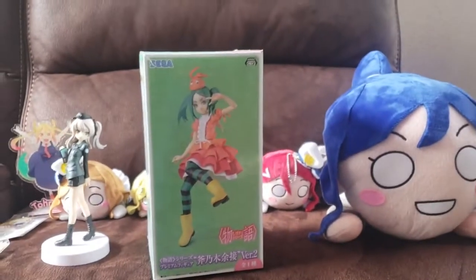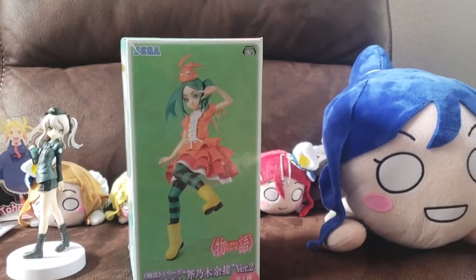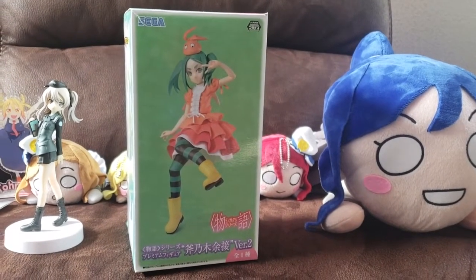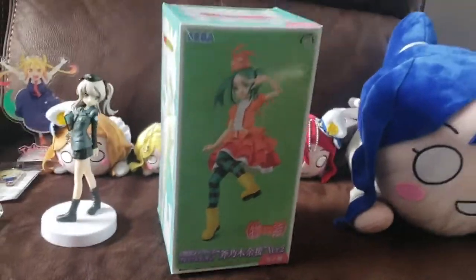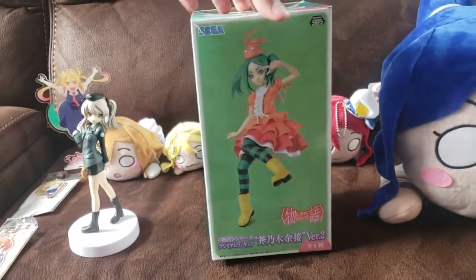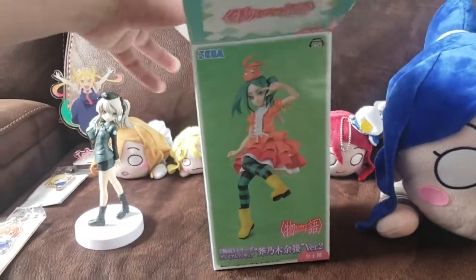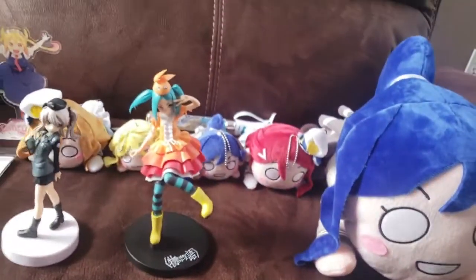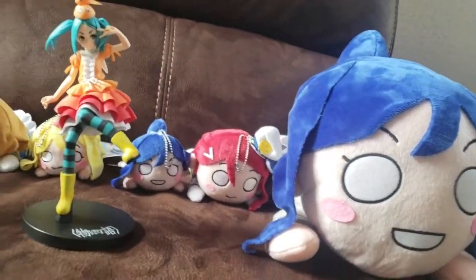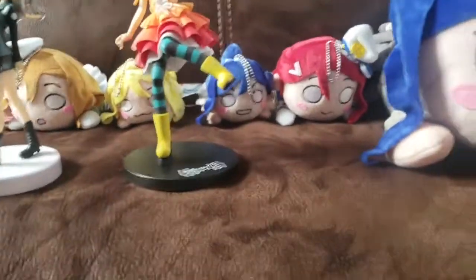My kneecaps are killing me — I'm on my knees on the floor. I really wish I had a tripod on a table like most people do these videos, but unfortunately I don't have the space. Anyway, I went ahead and bought this one too. Same deal — it was already on display.